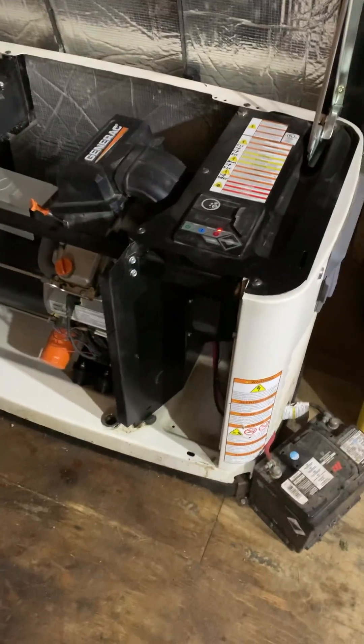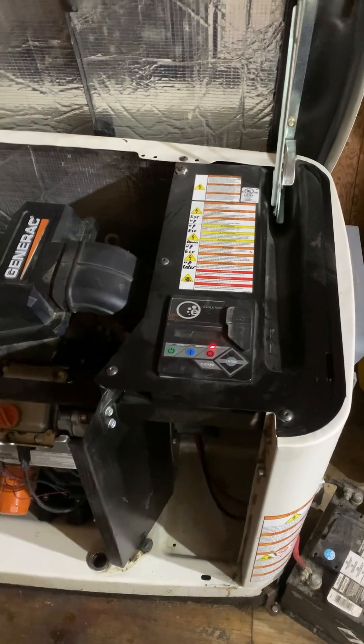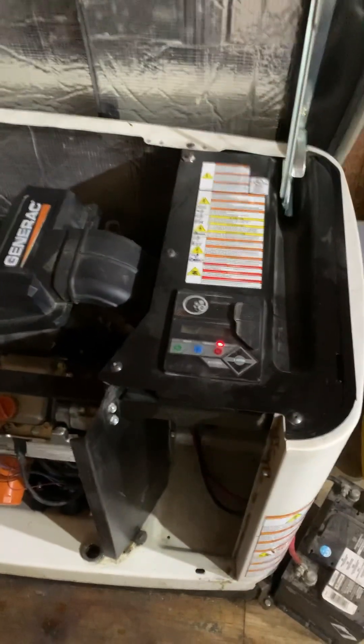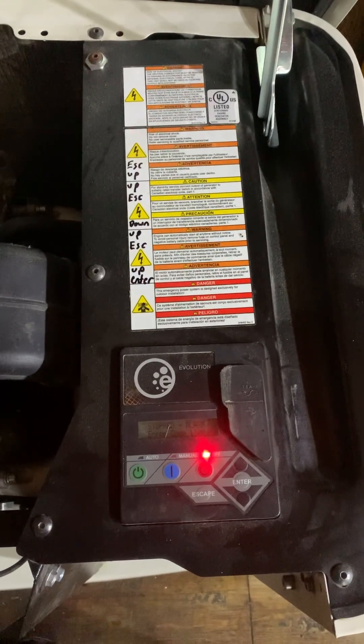Hey guys, I woke up this morning and my generator wouldn't fire up. I know the reason — I had to disconnect the propane the other day while the generator was running, so it turned the generator off and locked me out of the generator menu. I'm just making a video to show you guys how to clear a fault code and get into a locked out Generac controller.